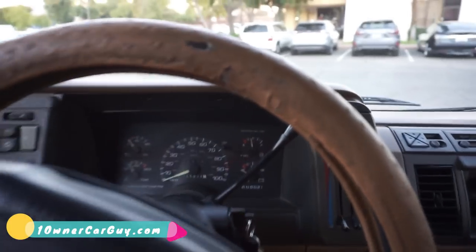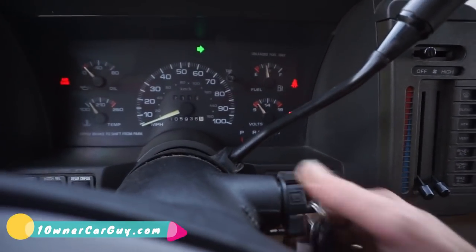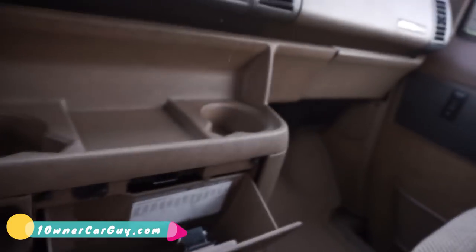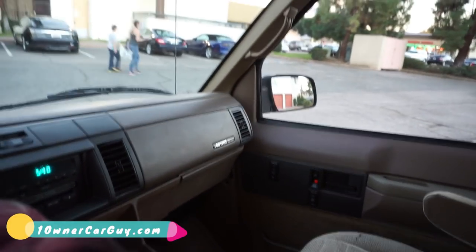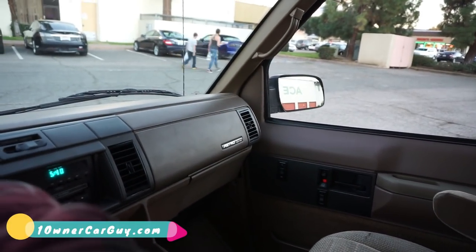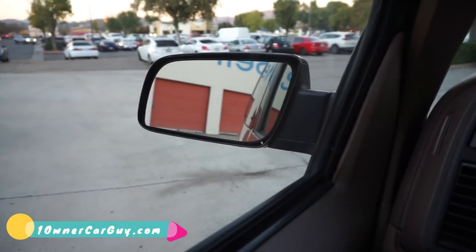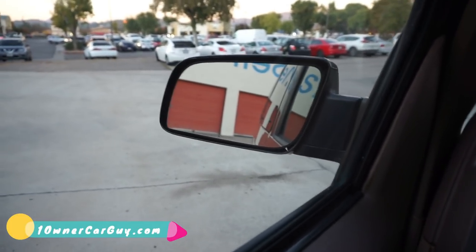Starts up great, runs great. Fire's right up. AC is nice — it's cool, not ice cold like it should be. Mirrors — this side: out, in, up, down. This side: up — I knew it worked — down. The in and out is not working, something wrong with the switch there. Interior lamps — door and off.